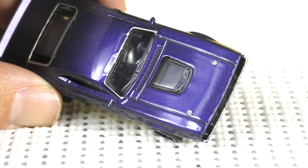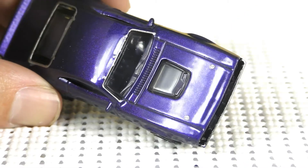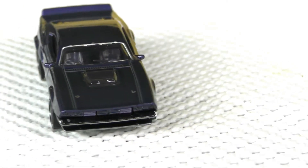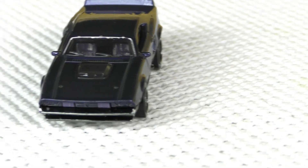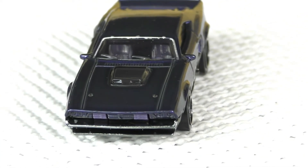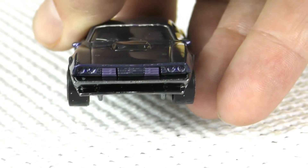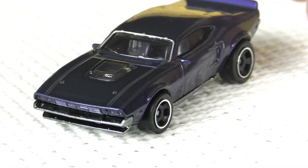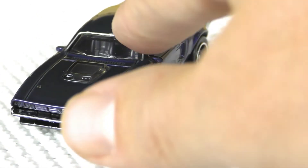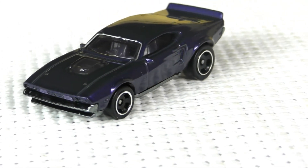If you look at the hood again, you've got the little hood pins on the front and nice detail on the grill here. Lift it up a little bit so you can see that better. You'll notice the window is painted silver all the way around, which is another nice touch that you don't always get on your typical mainline cars.